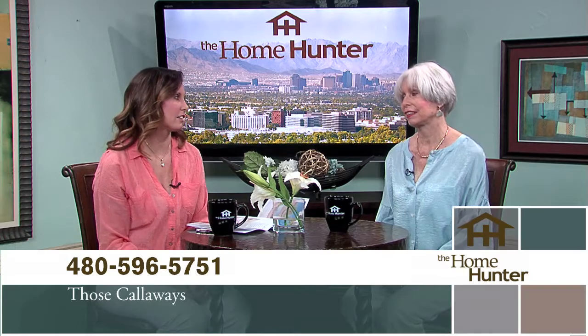We have back with us my mom, Diane Hunter, to talk about Those Callaways. I had a great call the other day — a lady called and wanted to thank us for introducing her to Those Callaways. She had her home listed with another agent, couldn't sell it, re-listed with Those Callaways, and it was sold within three weeks. That's fantastic. If you're looking to sell, we know that they are that good.